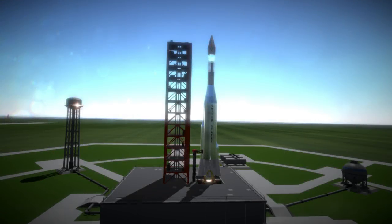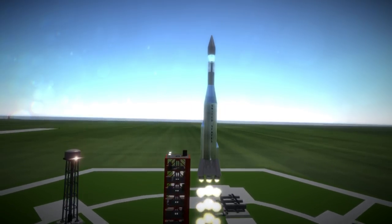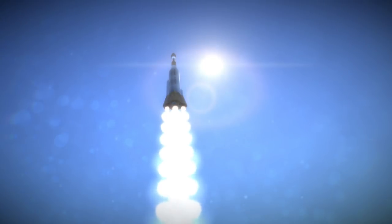Lunar Orbiter 1 was launched on August 10th, 1966 at 7:31pm UTC from Launch Complex 13 at Cape Canaveral. Riding on an Atlas Agena rocket, its goal was to become the first American probe to orbit the moon, following Luna 10, which was the first to do so overall.